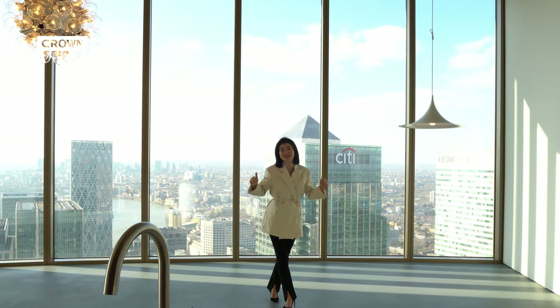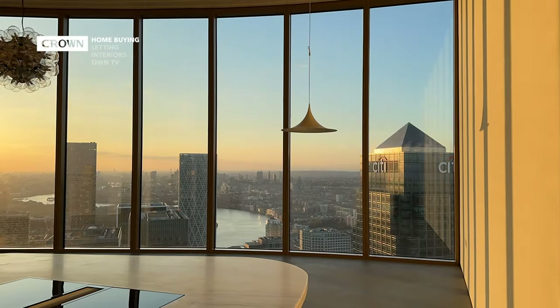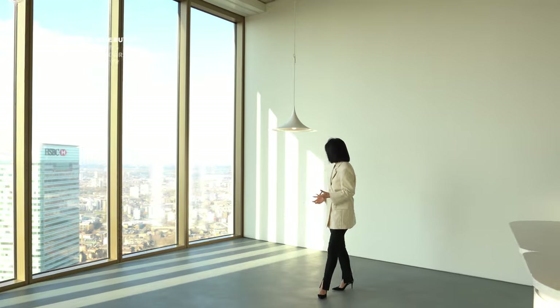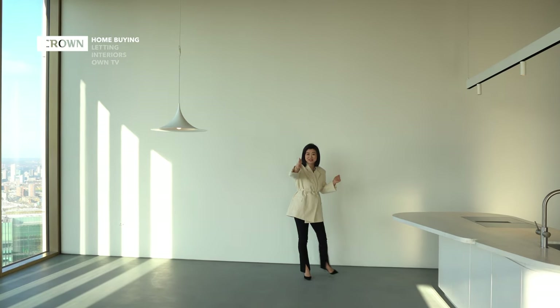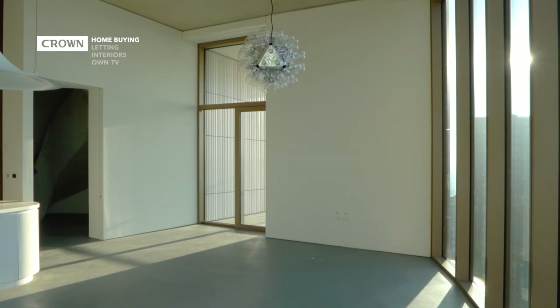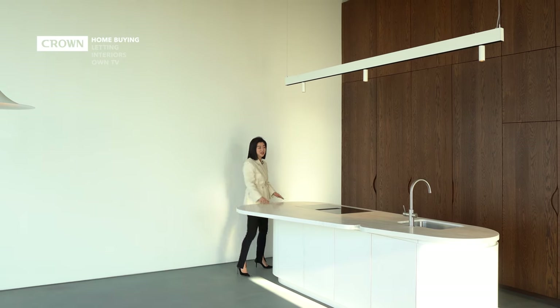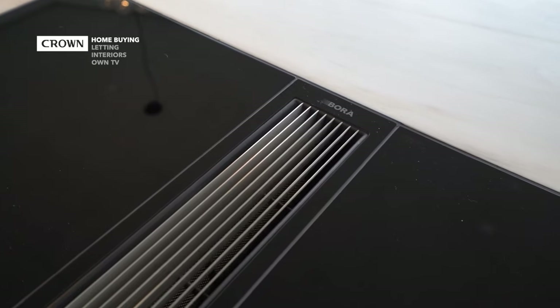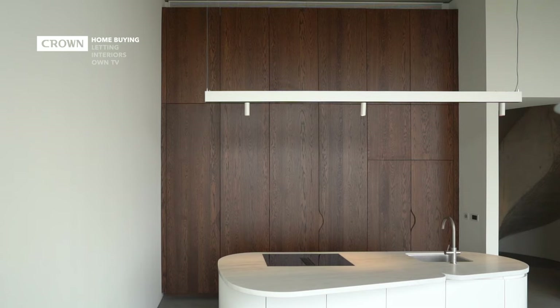Behind me you can see the fantastic views — the curve of the river and the City of London a bit more prominent. The interior design for this space will feature a dining table right up here, and where you are now will be your TV unit where you can put a beautiful curved sofa to go with the curve of the building. The design of the kitchen is exactly the same as the other penthouse — Bora induction hob, lots of marble. There's a slightly different organization behind in the wood paneling.